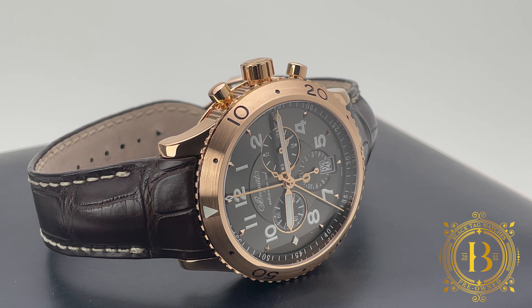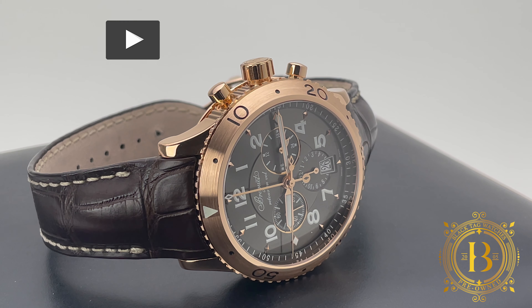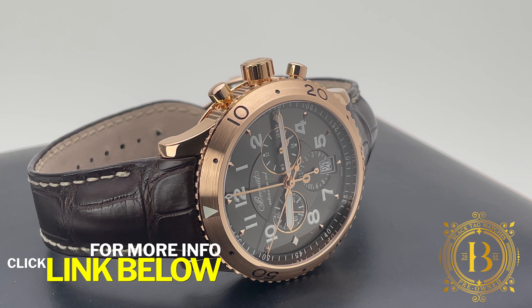Hello everyone and welcome to another pre-owned quick look by BlackTagWatches.com. If you like our videos, please subscribe to our channel to be up to date with the latest releases. And for more info and pricing on this timepiece, all you have to do is click on the link below.